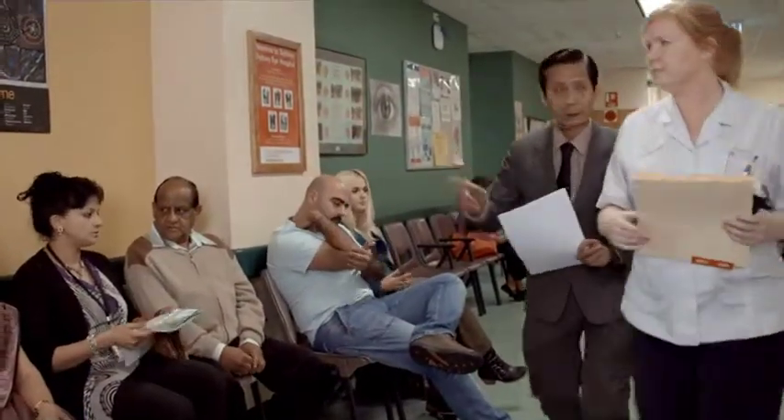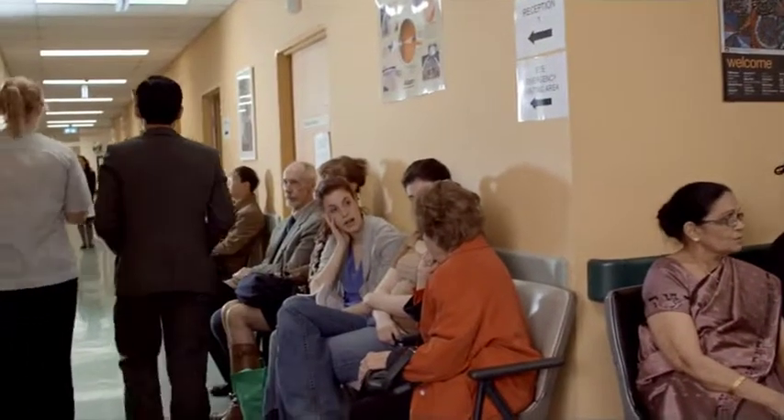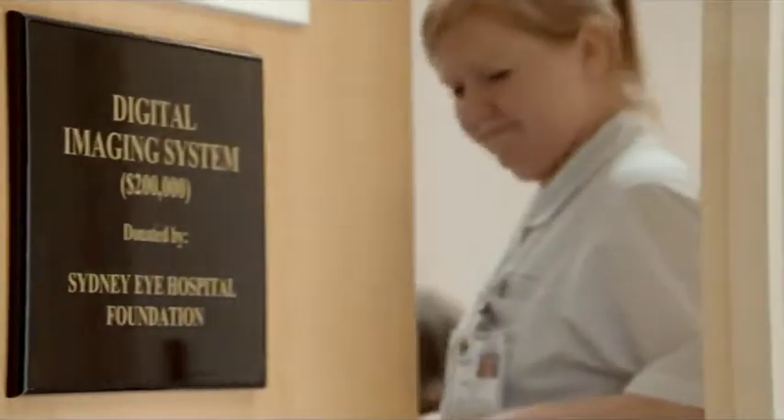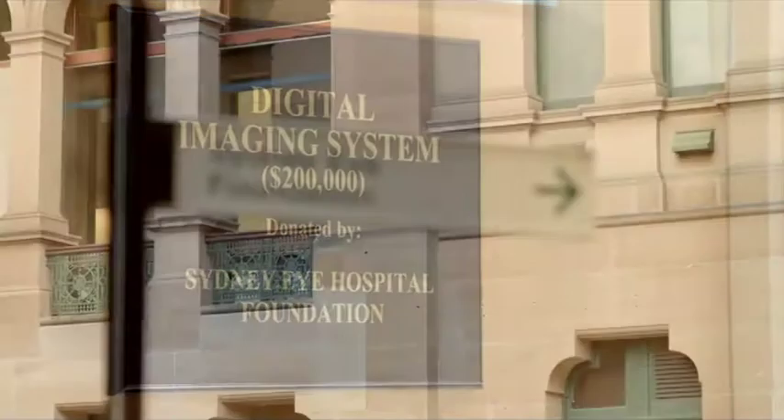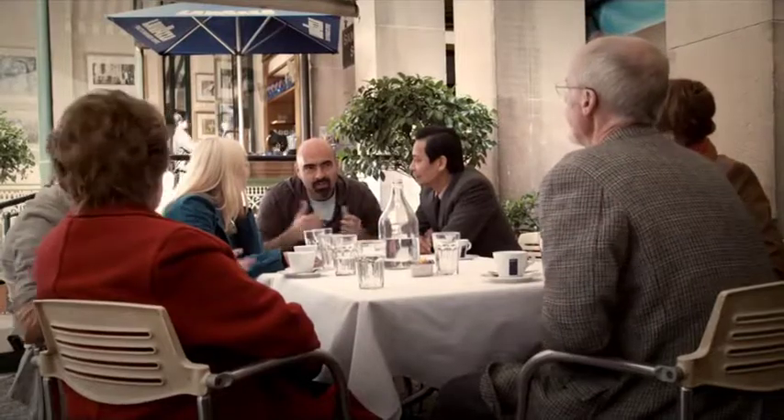The Sydney Eye Hospital performs thousands of sight-saving surgeries each year. The hospital is supported through the fundraising initiatives of the Sydney Eye Hospital Foundation in the interests of providing quality eye care for all.